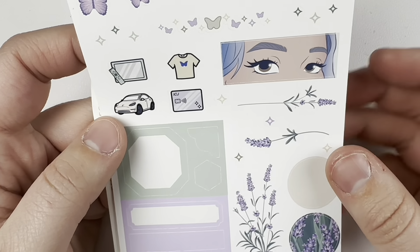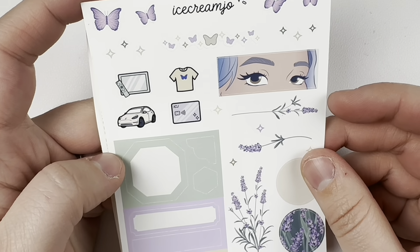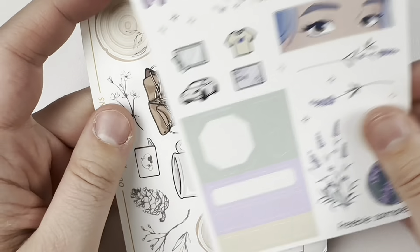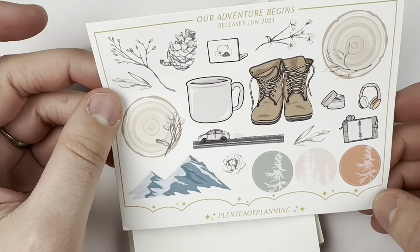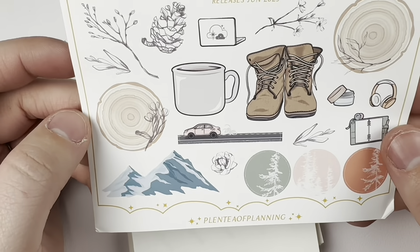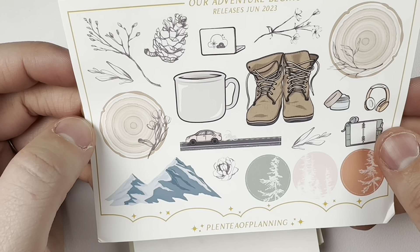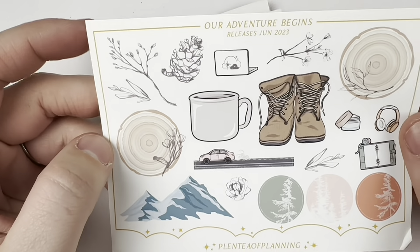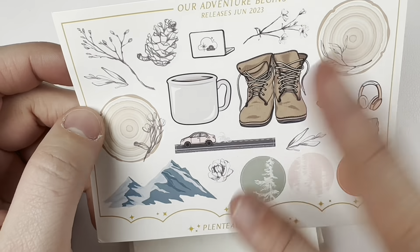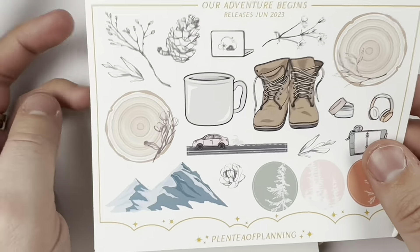I got stuff from Ice Cream Joe a long time ago and I didn't even realize she was still making stickers — this is super pretty. And then Plenty of Planning — I like that, tea. This will be cool for journaling type of stuff. I guess this is a fairly new shop. But I am probably going to be getting a planner that I'll be doing more journaling and just light stickers in, so this will be fun to bring into that.